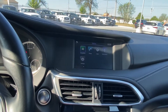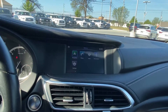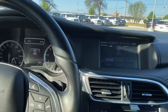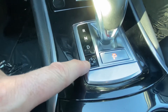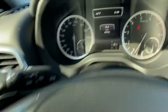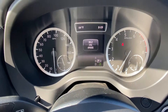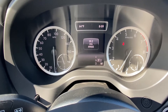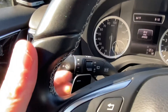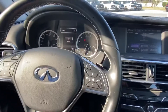The car is Bluetooth compatible for streaming music and for making and receiving calls. Here are the drive modes: eco, sport, and manual. You can see the little red-green indicator — eco, sport, manual — and you can use the paddle shifters. The default mode is eco, designed to give you the best gas mileage.